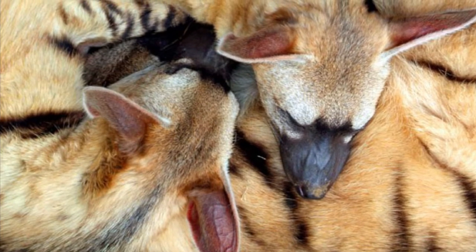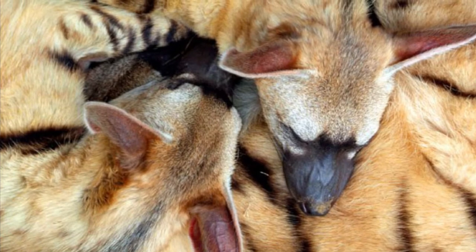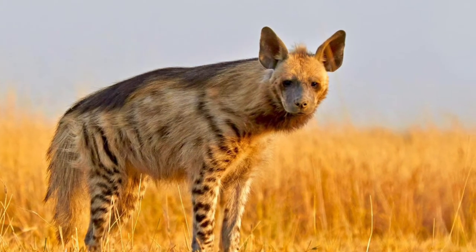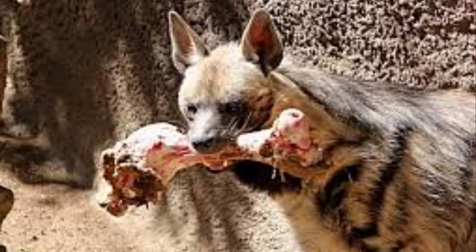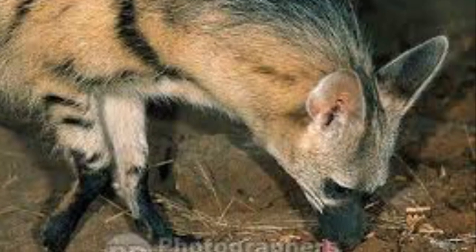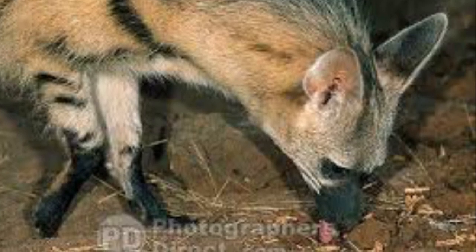Aardwolves tend to live in pairs or in small groups made up of a mated pair and their offspring. Striped hyenas, on the other paw, live alone or in pairs. Also, like spotted hyenas and brown hyenas, striped hyenas usually scavenge off of carcasses. By contrast, the aardwolf feeds exclusively on ants and termites.